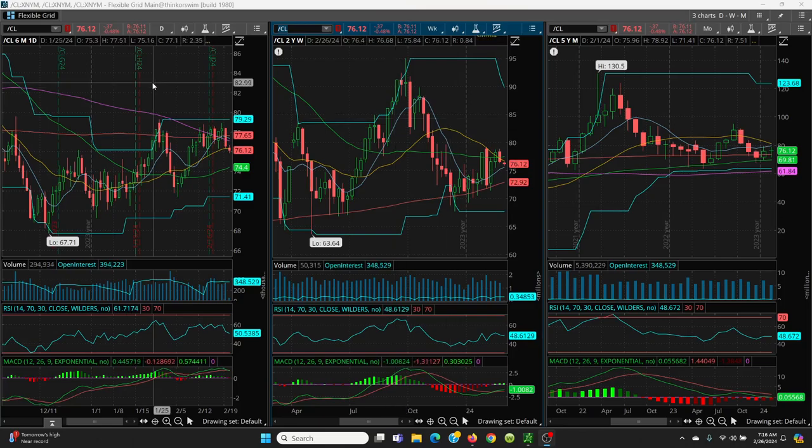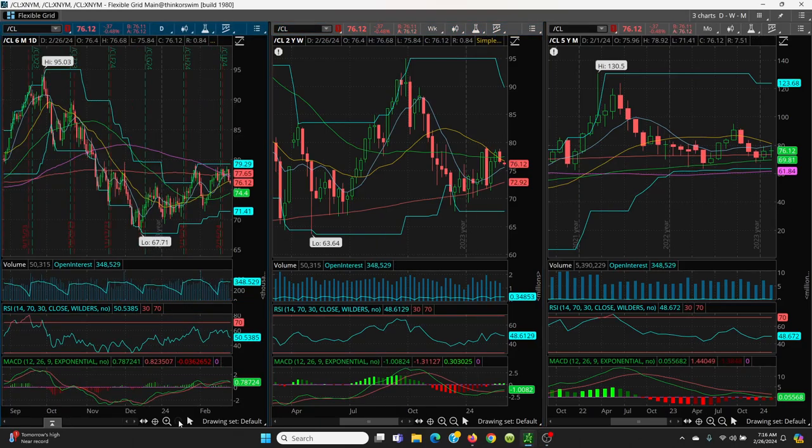Here we have crude oil — your daily, your weekly, and a monthly chart. First of all, let's point out a couple of things. You see a low, higher low, higher low, higher low. Even if this comes down to the 50-day or even a little bit lower, this is still a very, very bullish pattern. Plus, what we want to do is watch this rounded bottom.